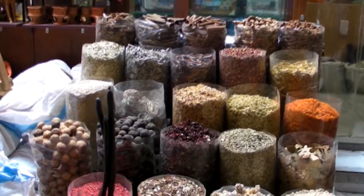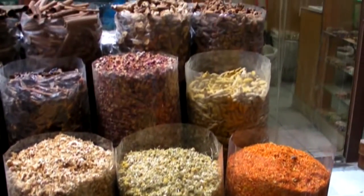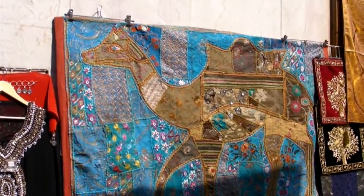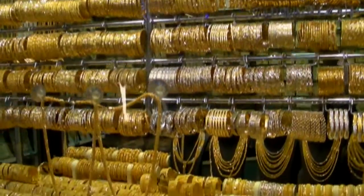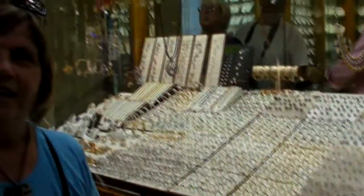Even today the spice market is alive and well, with lots and lots of different spices, many of which we have no idea what they are. The fabrics here are absolutely beautiful, and there are lots of different crafts. The gold work they do here is really something fantastic. And if gold's not your thing, you can have diamonds, pearls, rubies, and sapphires — anything that glitters is yours for a price. Diamonds are a girl's best friend. Markets like this are a very important part of the economy.